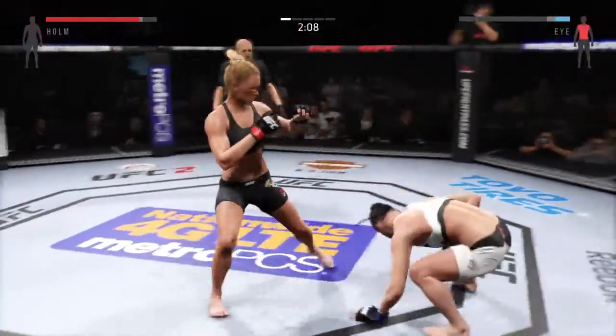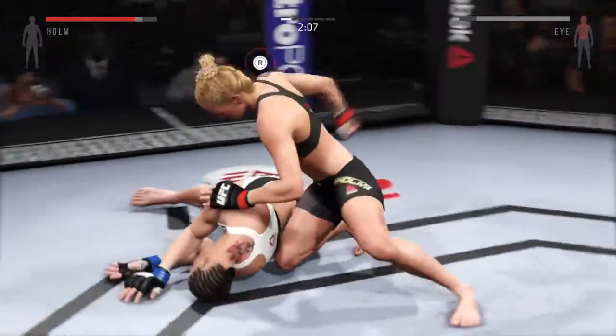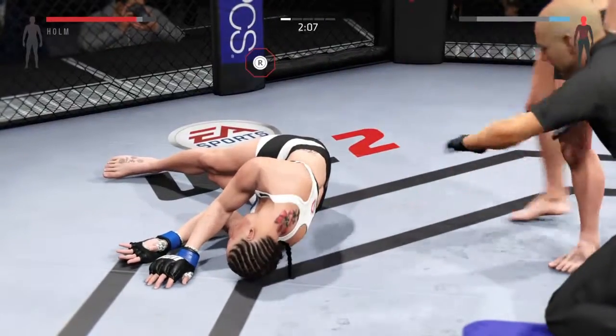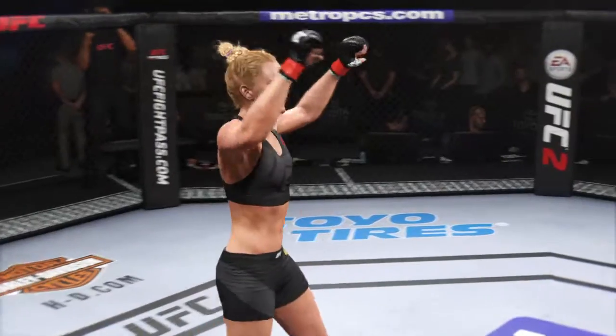Strong jab. Big shot lands to the liver. She is hurt. It was a huge punch to the body that stopped this fight.